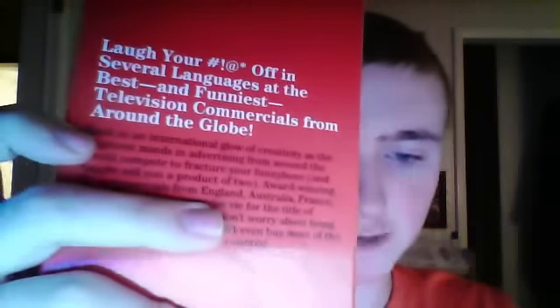The last tape of this part is Commercials from Around the World — it doesn't say the year. Spine, other spine, top, back. Left your bleep off in several languages — the best and funniest television commercials from around the globe. Ink label, no print date.